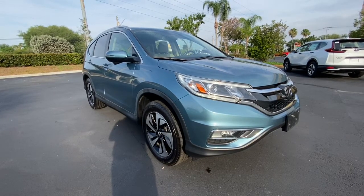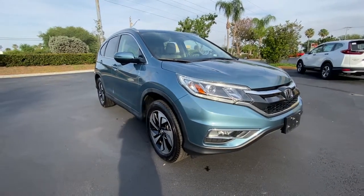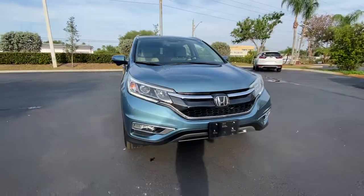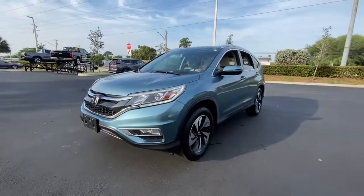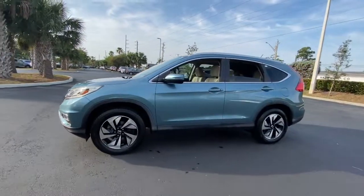Enjoy the view of this 2015 Honda CR-V. This vehicle is an outstanding buy with fewer than 90,000 miles on the odometer. Take a closer look at this stylish and up-for-anything CR-V.